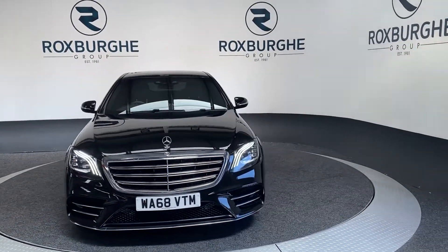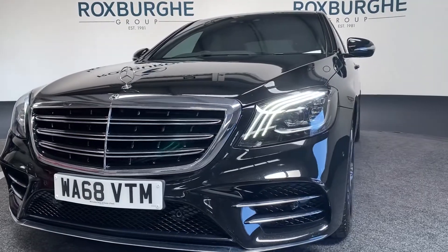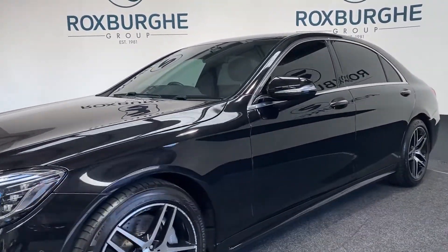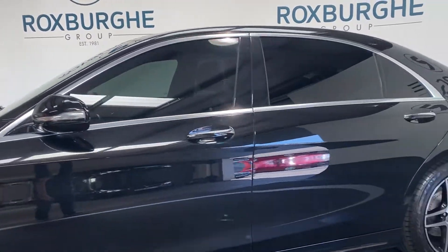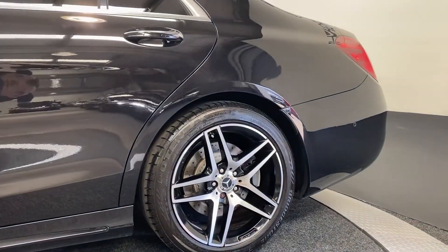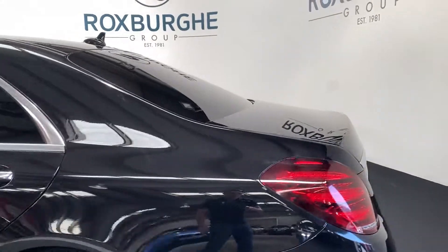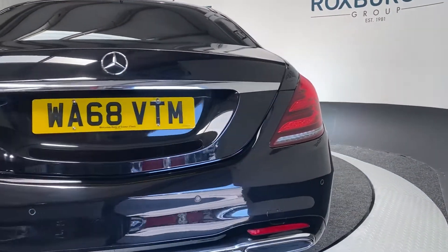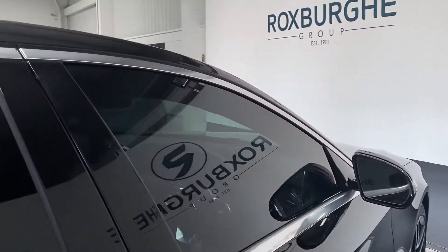Starting with the exterior, you can see these stunning LED headlamps, finished in all black with black tinted windows all around. These stunning AMG alloy wheels — swinging around to the back — a really classy and timeless design.